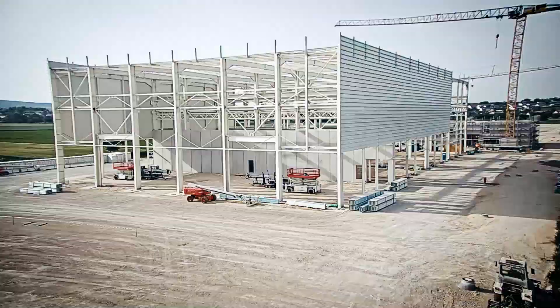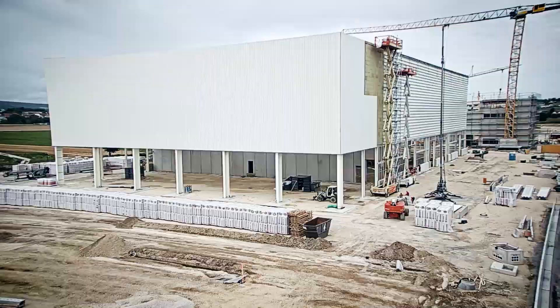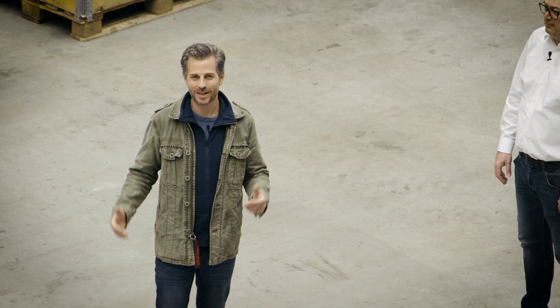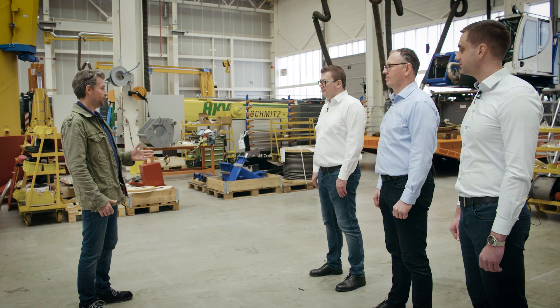After about a year of construction, the repair center here has now been in operation for a good half year. We're now standing in the new repair center for southern Germany in Berg. With me are Bernd Rechtsteiner, head of used cranes; Harald Hummel, service manager for Central Europe; and Andreas Leicht, who manages the new repair center here.